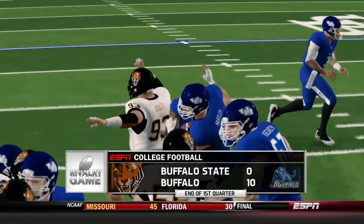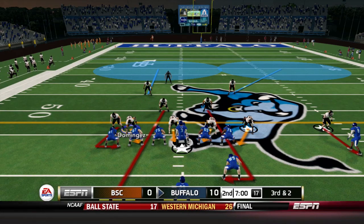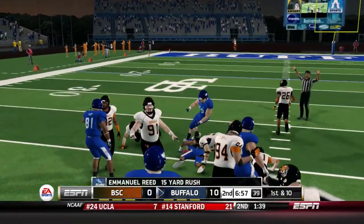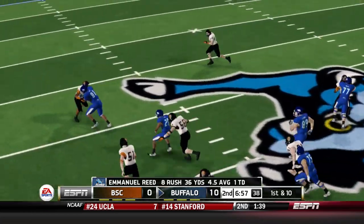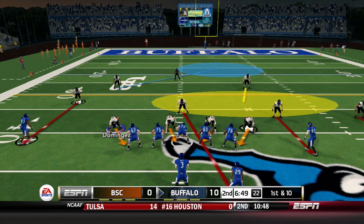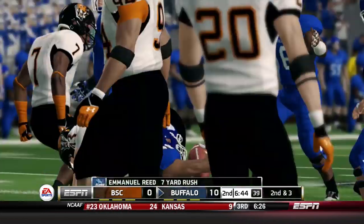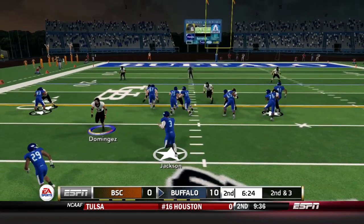They need to get some offense going early in this one. Weak eye formation on third down and two — Jackson gives to Emmanuel Reid, he cuts to the left side, breaks a tackle from Littlefield and has a first down and a gain of 15. He now has eight carries for 36 yards and a touchdown. First down and 10, they go trips to the right side — Jackson gives to Reid and he's dropped after a gain of seven. The Bulls continue to drive looking for a three-possession lead.